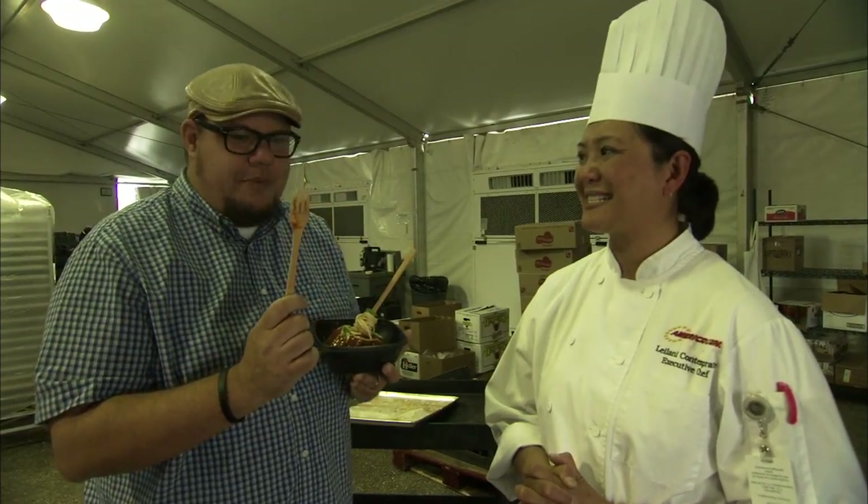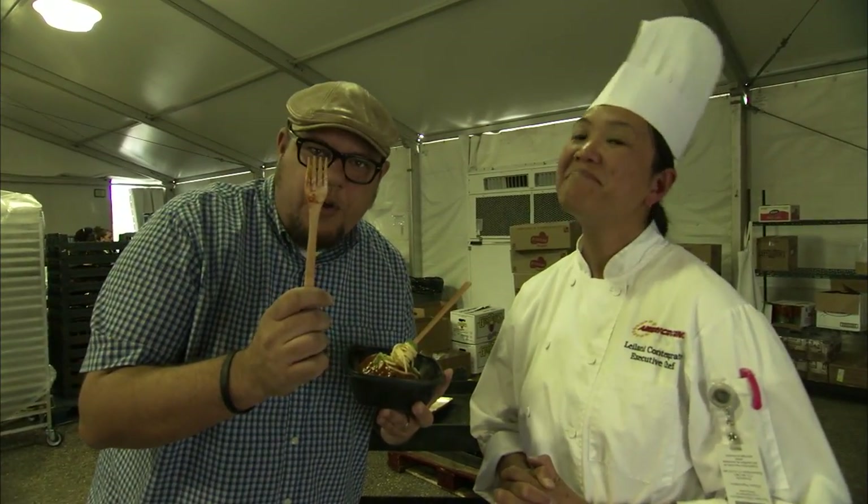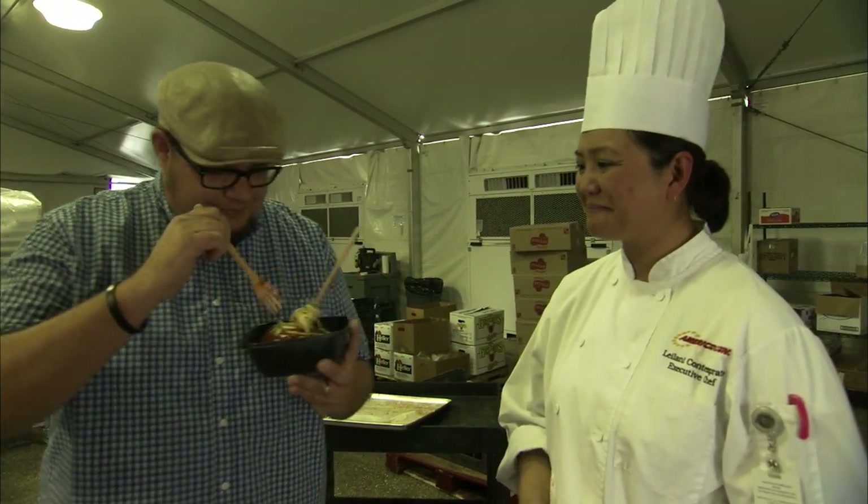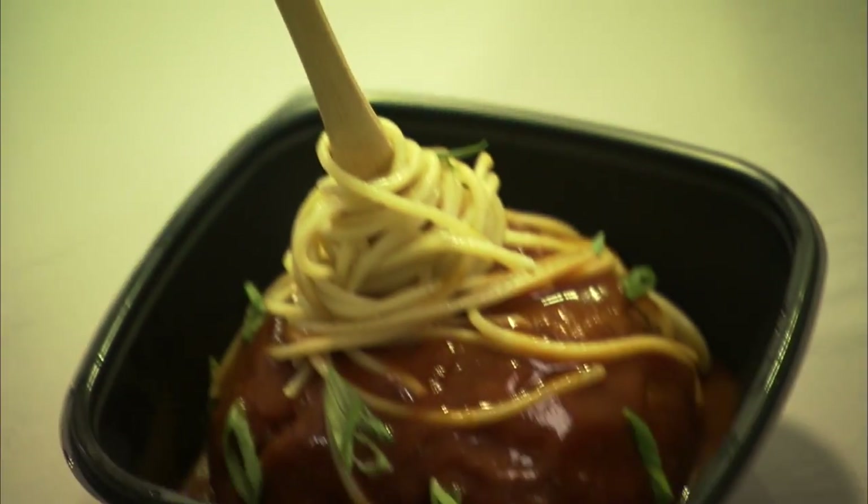Do you guys get the fanciest forks? A meatball and a wooden fork — buy this thing, it's awesome. Thank you. Enjoy the big one.